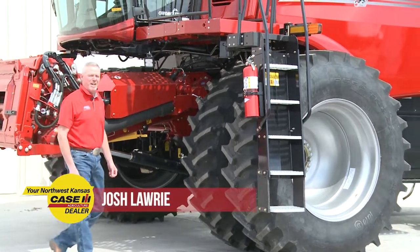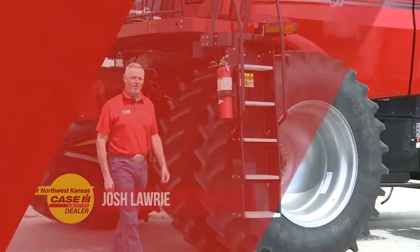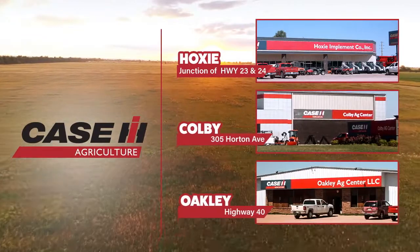New combines are hard to get, but we have new units on hand and more on the way. Hi folks, Josh Lowry with Oakley AgCenter.